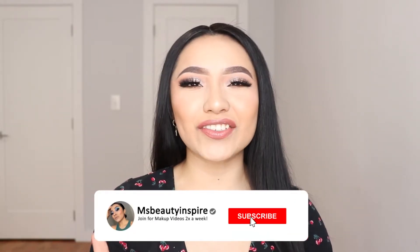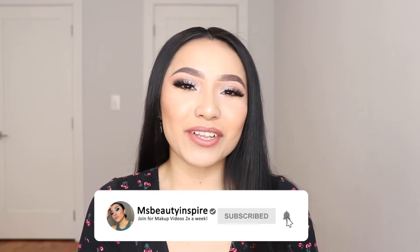So today I'm going to talk about those three essential steps, and I have my notes right here so that way I don't forget anything. Before we get started, if you guys haven't subscribed to my channel, go ahead and subscribe and hit that bell notification so you get notified whenever I post a video. Without any further ado, let's get started.